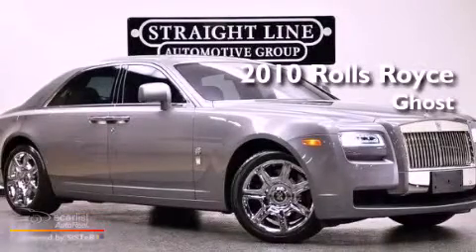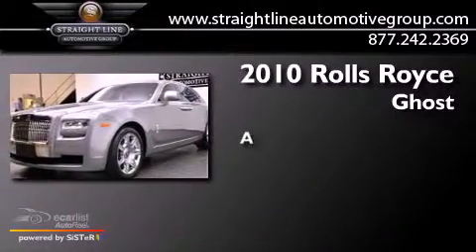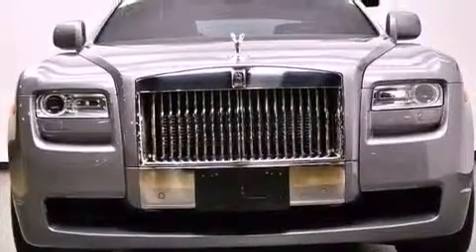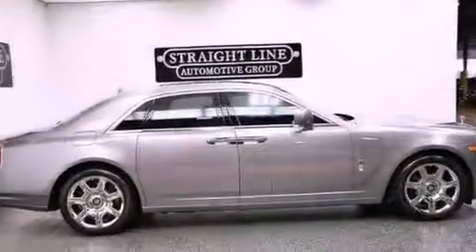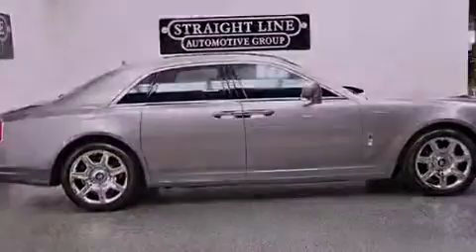This is a 2010 Rolls-Royce Ghost. Its top features include a navigation system, traction control and stability control systems, run flat tires, big 19-inch wheels, and a tire pressure monitoring system.